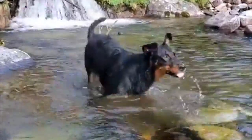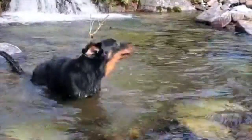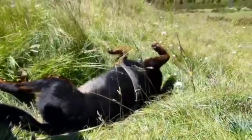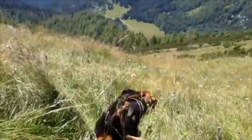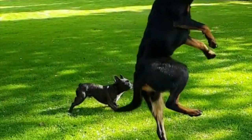Welcome to the DogSolid channel, and today we are going over the top breed facts about the Beauceron. This loyal large sheepdog commands presence whenever it enters into a scene. Their bodies are well balanced, proportioned, and strongly built. The Beauceron is known to carry its head proudly, and its tail forms a J-shape, which is one of its many unique characteristics.